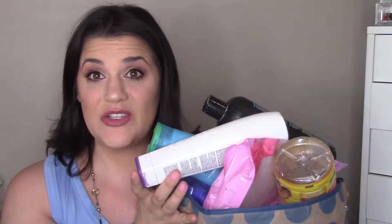Hey guys, welcome back! Today's video is going to be my empties for the month of August. My bin is overflowing again, so let's go ahead and jump in with the big stuff.